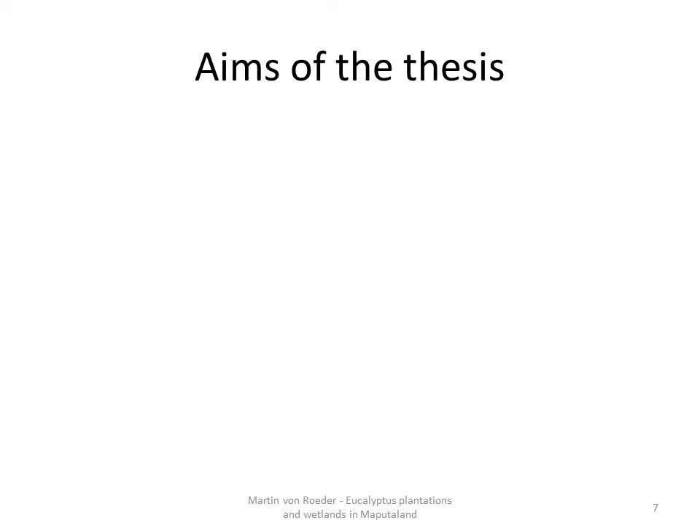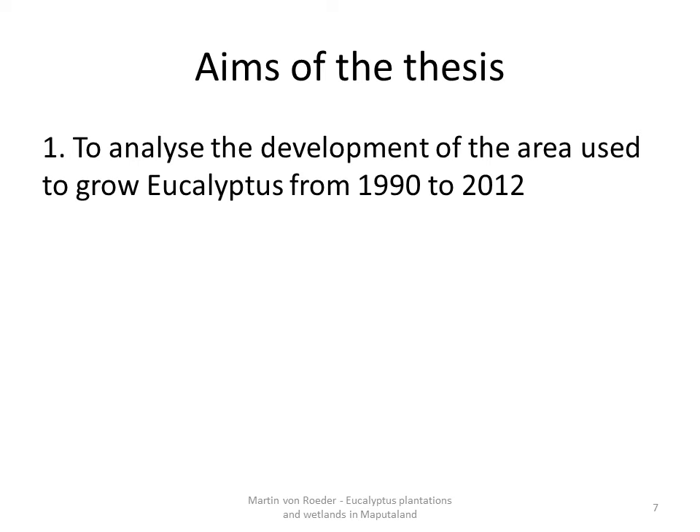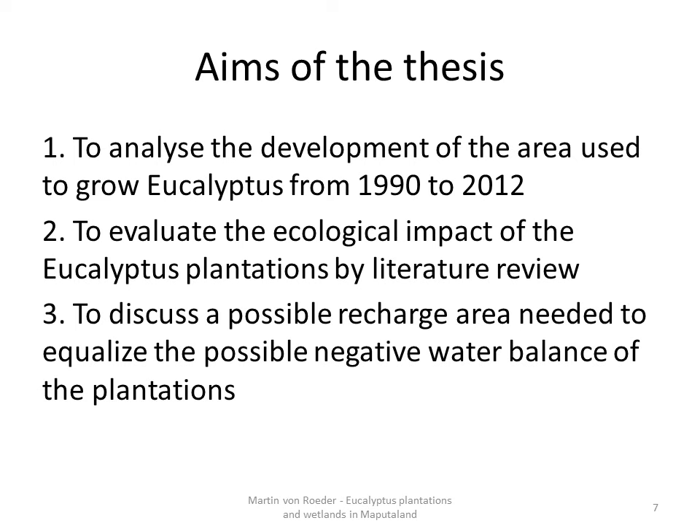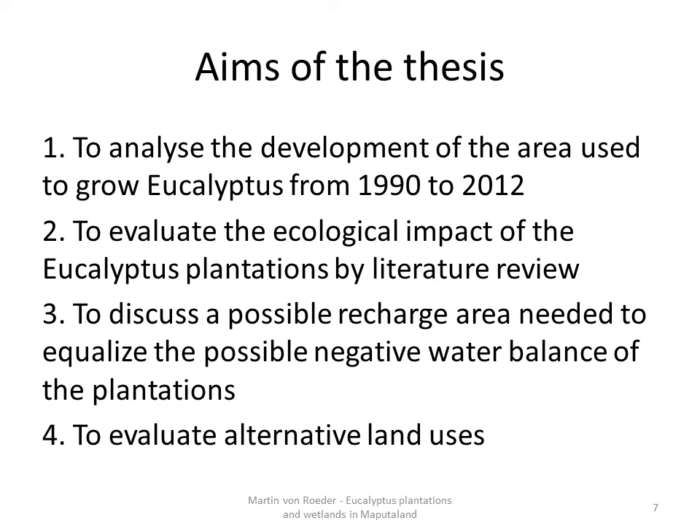The first aim is to analyze the development of the area covered by eucalyptus from 1990 to 2012. The second is to evaluate the ecological impact of eucalyptus plantations by literature review. The third is to discuss a possible recharge area needed to equalize the negative water balance of the plantations. And the last one is to evaluate alternative land uses. These are the four points I want to present, but first I will give you some background knowledge about eucalyptus.